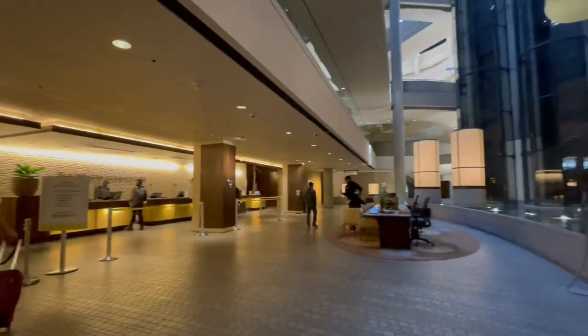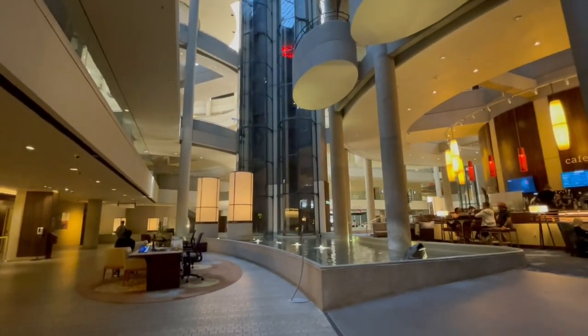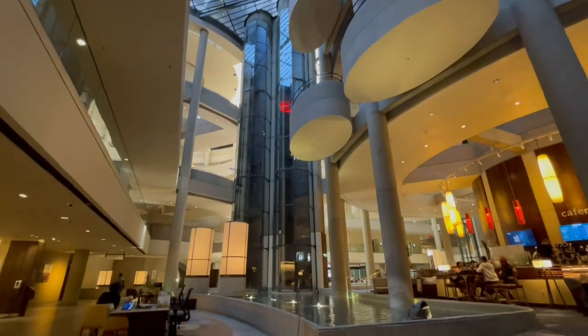This lobby is huge and it's one of the nicest lobbies of a hotel that I ever stayed at. Very impressive.